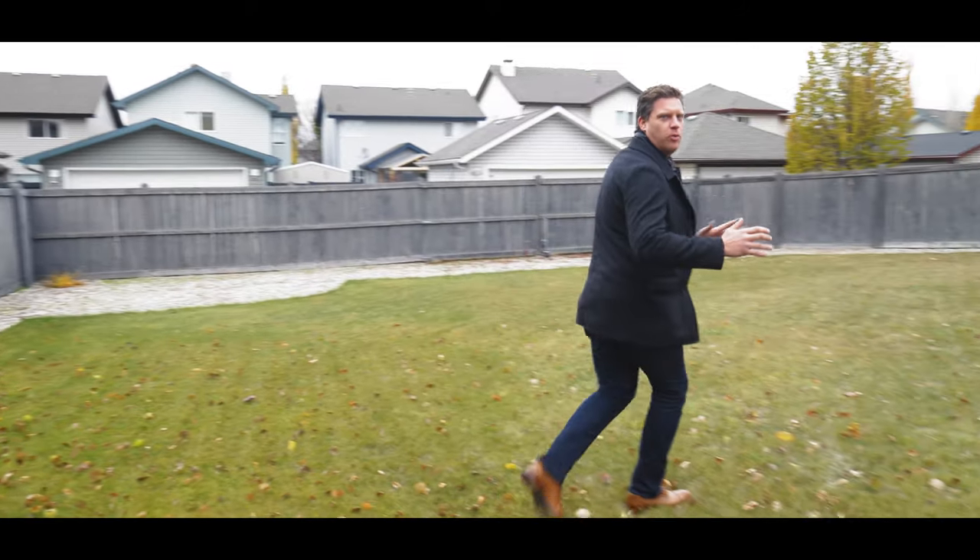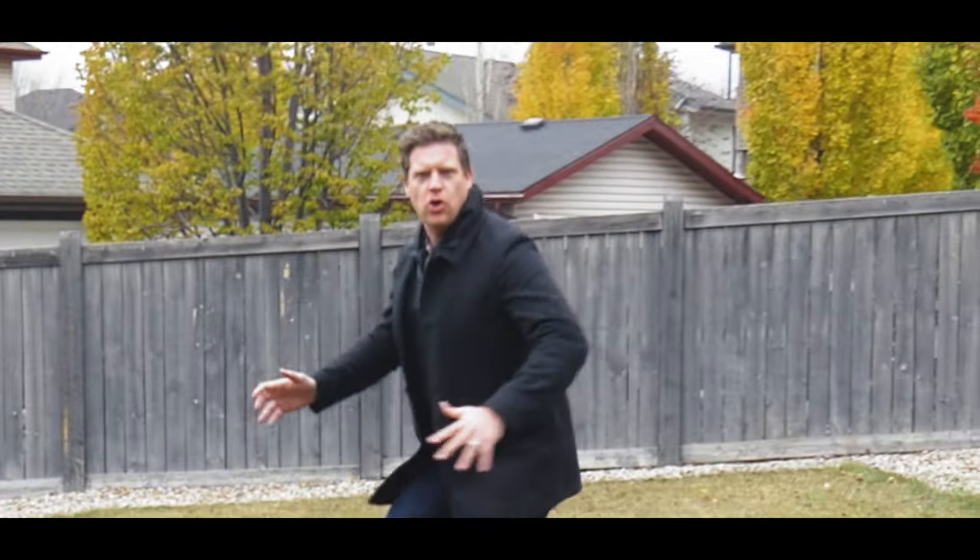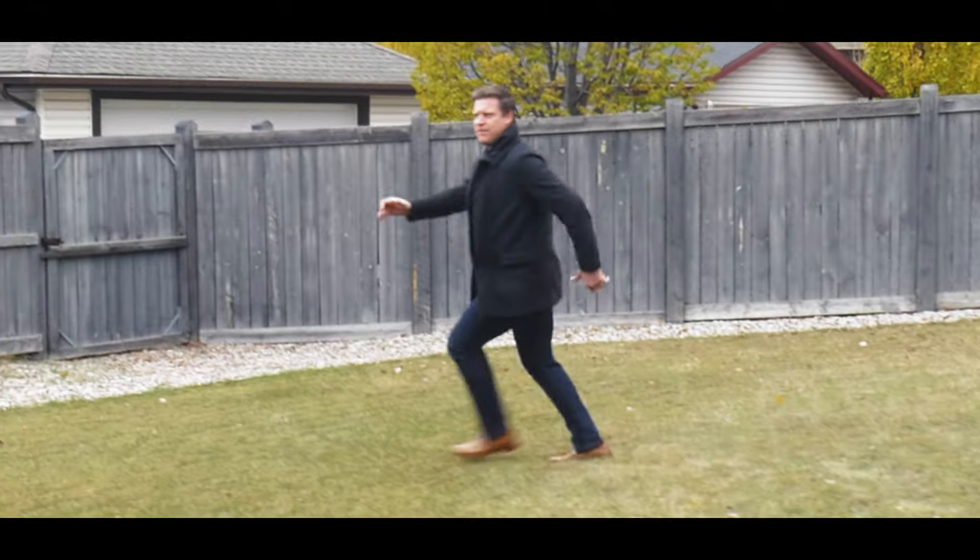I want to show you the best thing that I think about this house is all the room for outdoor activities.